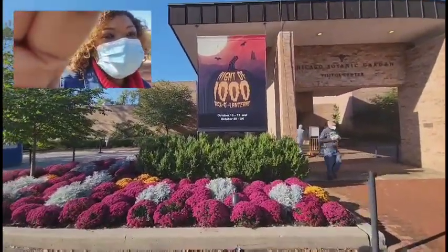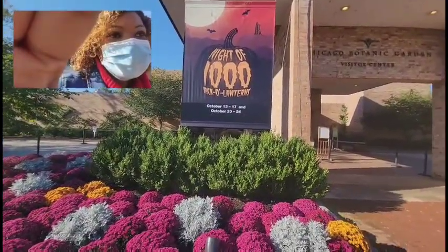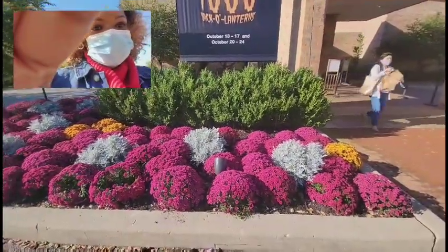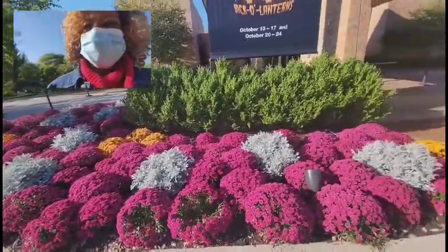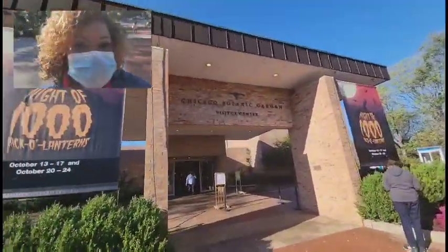They are having a Night of a Thousand Jack-O-Lanterns, October 13th to the 17th and October 20th through the 24th. Look how gorgeous this is. Now we're gonna head on the inside.